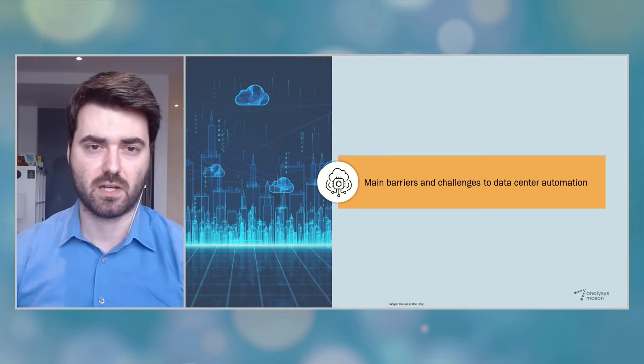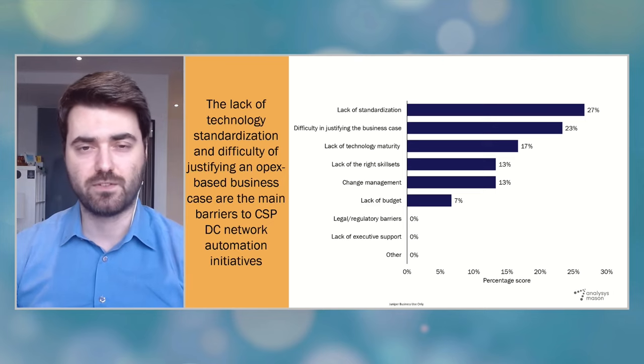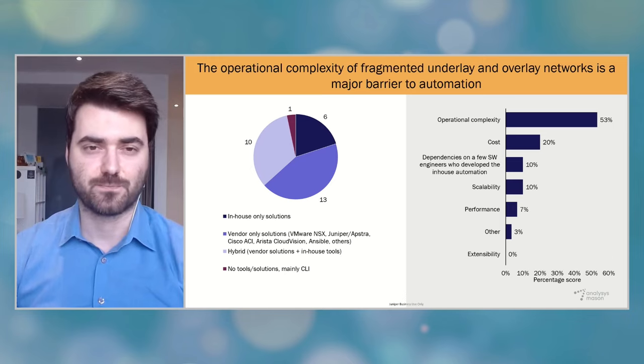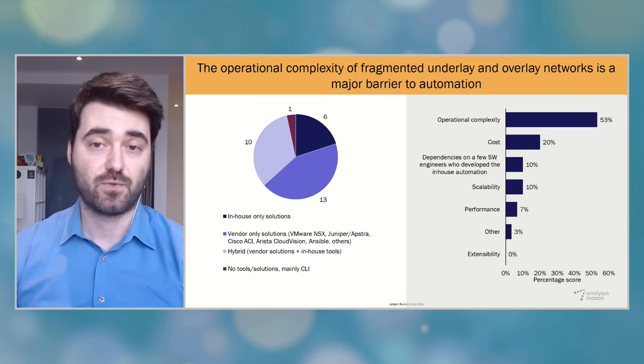What are the main barriers and challenges to data center network automation? According to our survey, CSPs are facing two major barriers. First, it's the lack of technology standardization and fragmentation in their data centers. The second is difficulty in justifying an OPEX-driven business case for automation. In addition to these two barriers, our interviews surfaced another barrier related to data center ownership structure and organizational mindsets. Many CSPs pointed out that their data center networking environments are highly fragmented and very complex to operate and automate, because their data center networks consist of several vendor-specific hardware as well as management software tools.